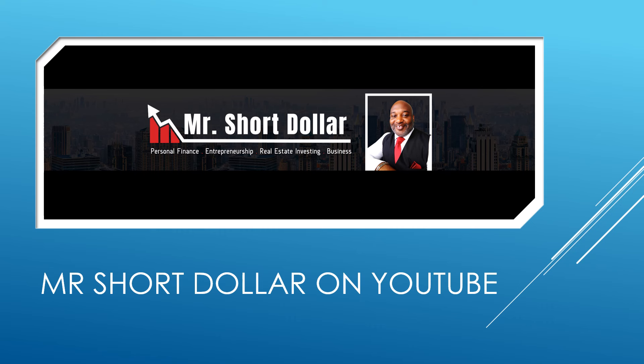For more great information, go to Mr. Short Dollar on YouTube and subscribe so you don't miss anything. We talk about personal finance, entrepreneurship, real estate investing, and business. There are over a thousand videos on the channel, including an active grants playlist with over 150 grants. Hit the subscribe button and the bell icon to get notified each time we upload. Thanks for tuning in — take care of yourselves, and I'll talk with you soon.